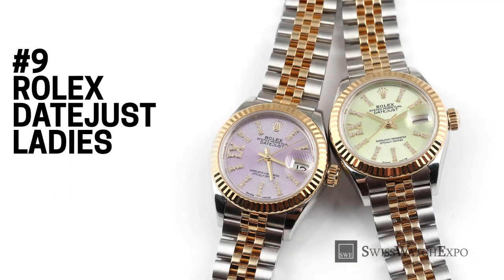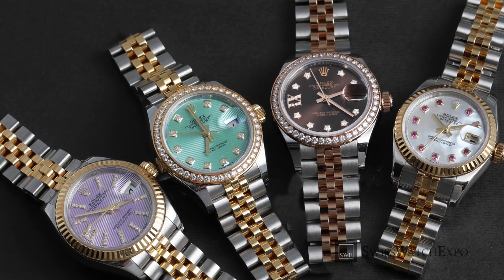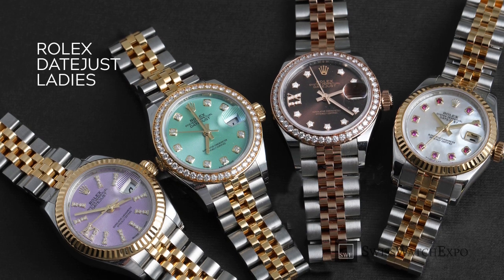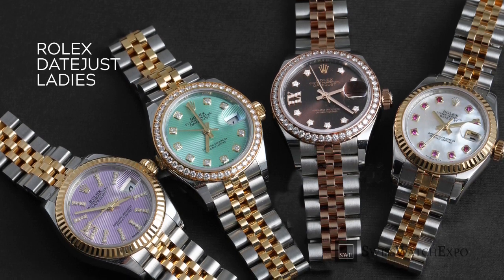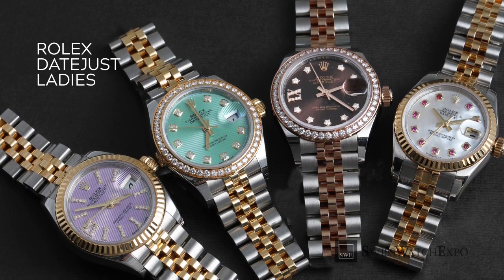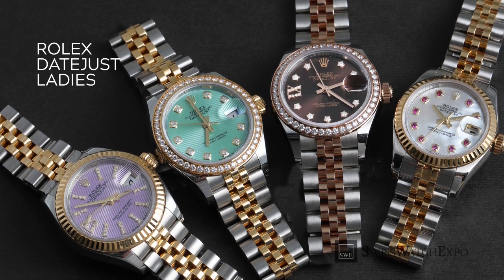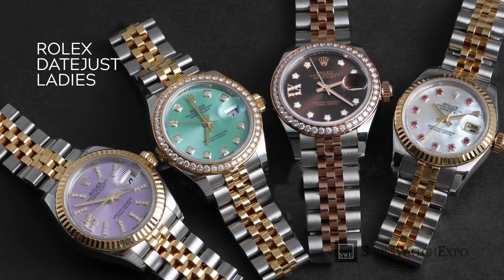A two-tone Rolex Datejust is always a smart choice, whether you're looking for an introductory Rolex, something to wear every day, or a watch you can don for formal occasions. The versatile Rolesor blend of 904L stainless steel with 18 karat yellow or rose gold is constructed with the finest alloys the world has to offer, making these not just statement pieces but reliable everyday companions as well.